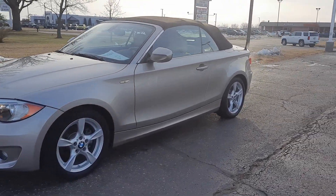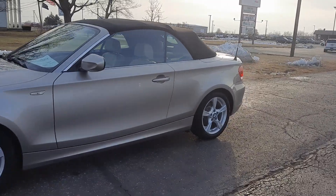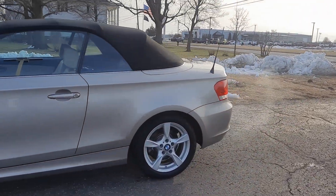Angel here with Terri Henricks Chrysler, going to take you on a quick walk around of this 2012 BMW 128i.